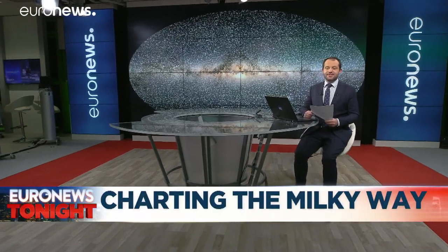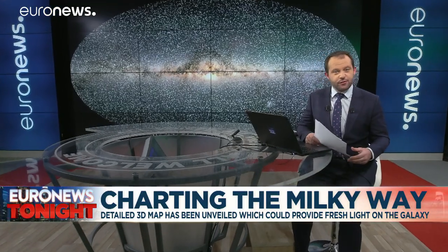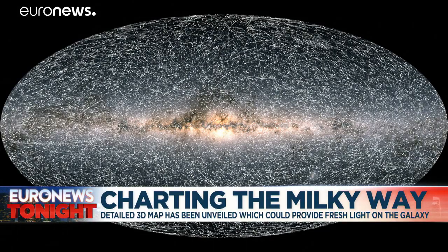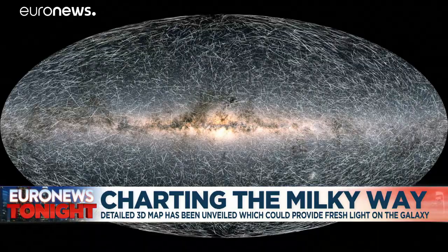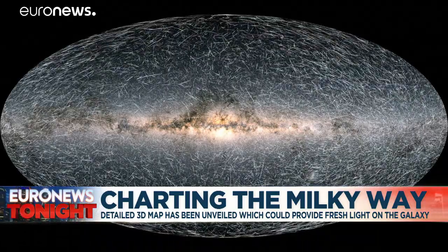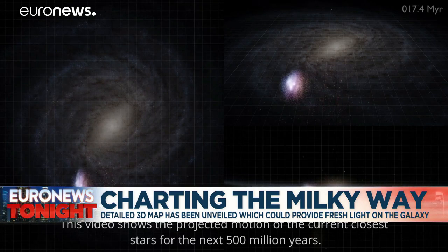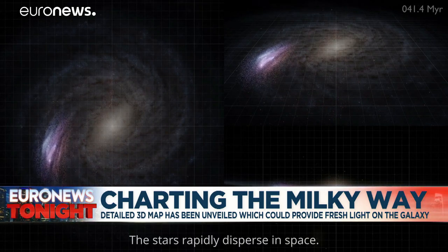The most detailed 3D map of the Milky Way has been unveiled, which could reveal fresh light on the galaxy and the universe beyond. The European Space Agency's Gaia Observatory has been looking at the universe since 2013. Astronomers can now measure the acceleration of the solar system and calculate the mass of the galaxy from fresh detail. The information will fill in some unknown gaps in our knowledge of what is up there.